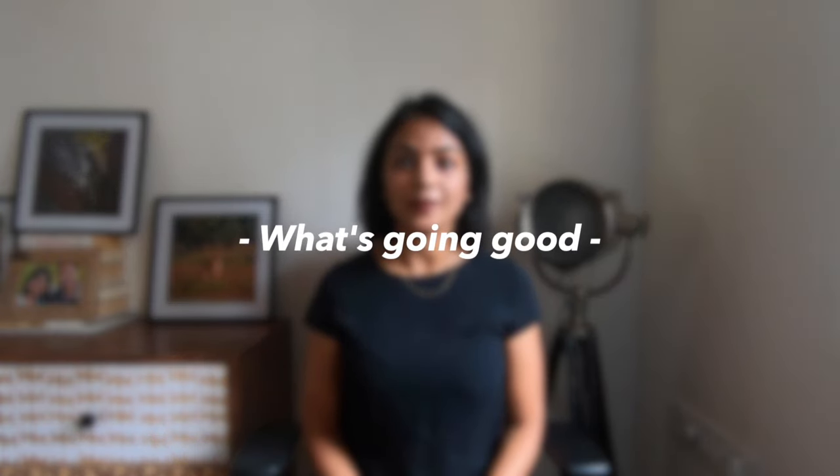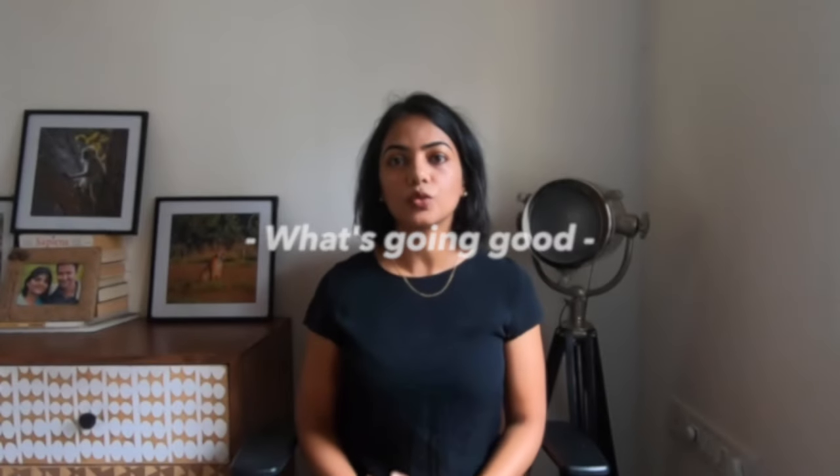Let's first start with the good things and things that have not changed much over the last one year. The first is I'm still constantly amazed at the amount of fine dust that the Robo Vacuum Cleaner collects. I never imagined that my house would have so much dust, but the Robo Vacuum Cleaner proves me wrong every single time. The collection of fine dust has not changed significantly in the last one year.